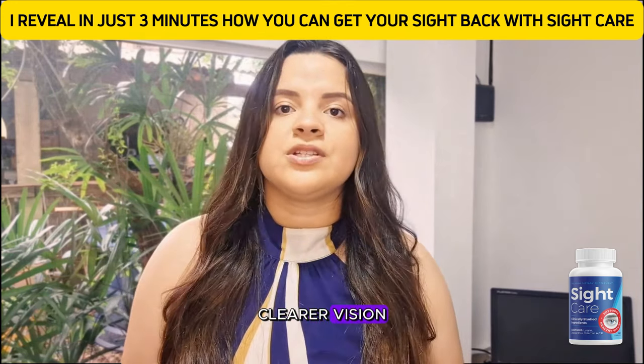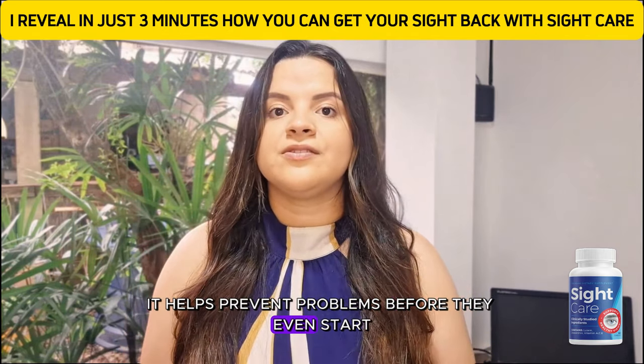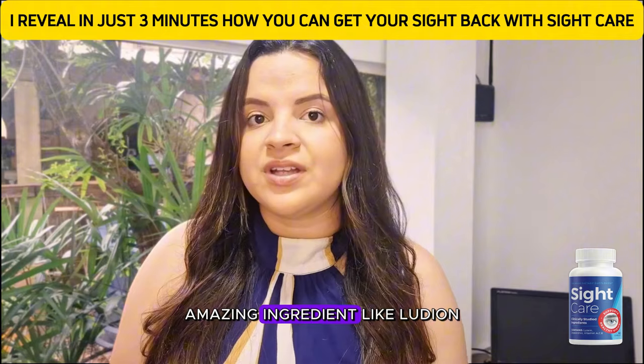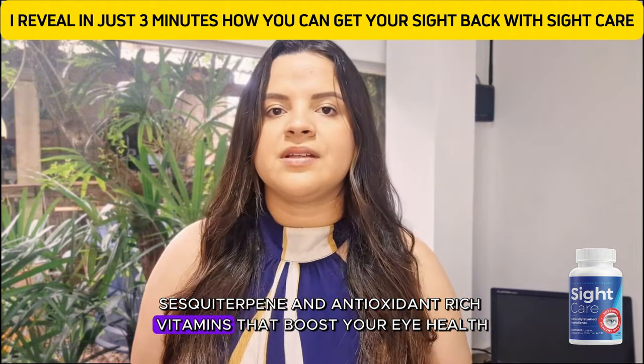And the benefits? Clearer vision — no more squinting. Long-term protection: it helps prevent problems before they even start. Less eye fatigue, perfect for anyone who's always on their phone or computer. Plus amazing ingredients like lutein, zeaxanthin, and antioxidant-rich vitamins that boost your eye health.